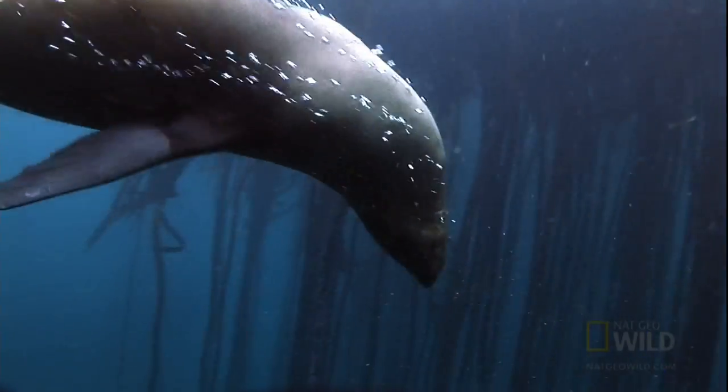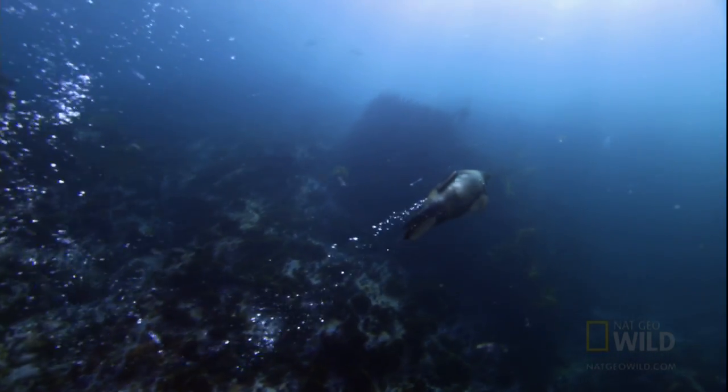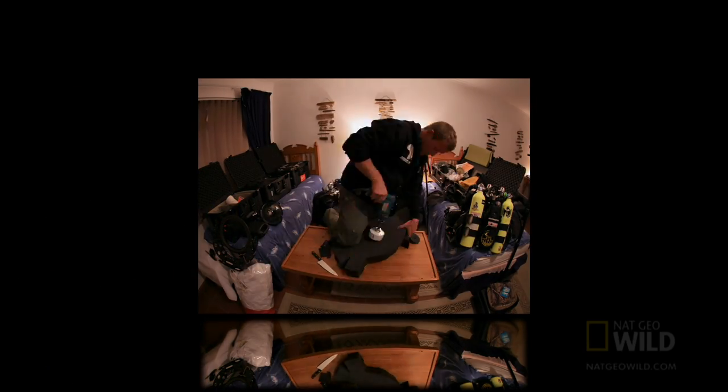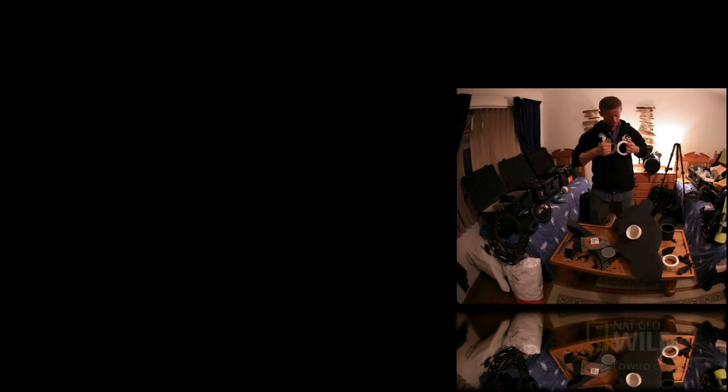The sharks target lone seals. Andy's taking advantage of that instinct to film their assault.